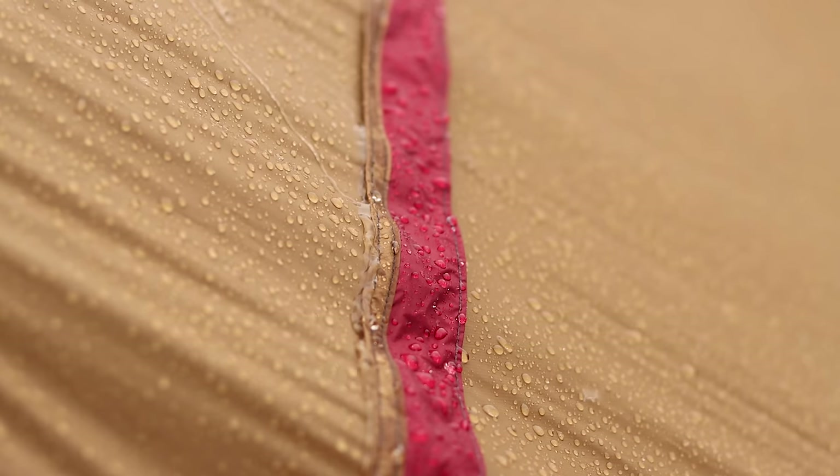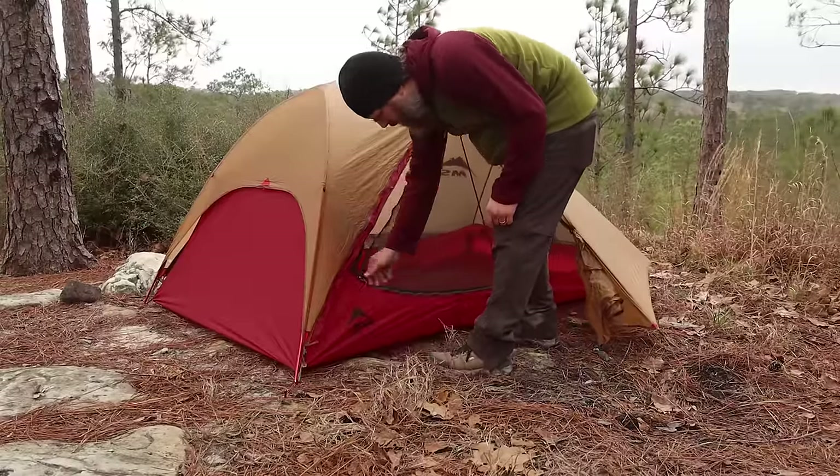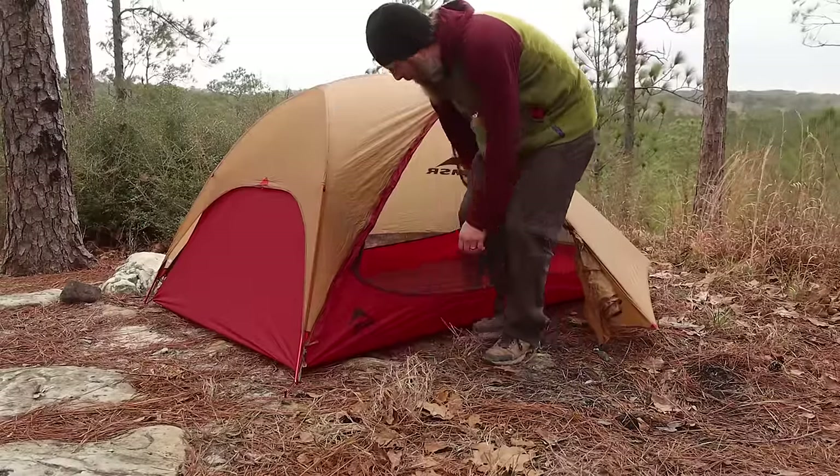One problem with this fly design is that even with the rain gutters, anytime you open it after a rain, it seems to drip all inside the tent — which is not good. The Freelight does have double-zipper doors that are so much easier to open with one hand compared to the Hornet's rainbow doors that require two hands to open.